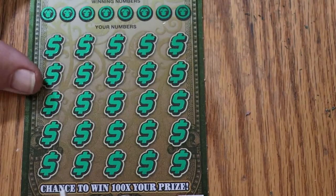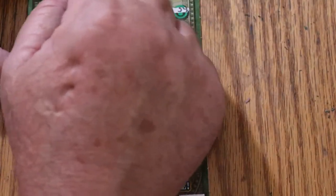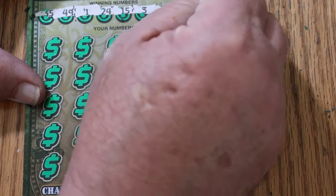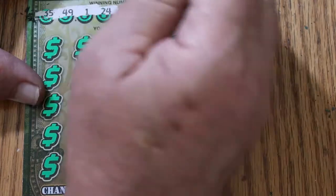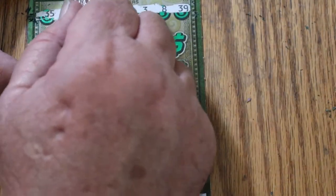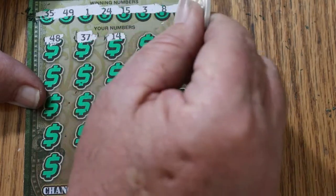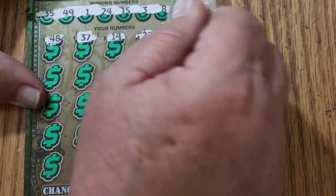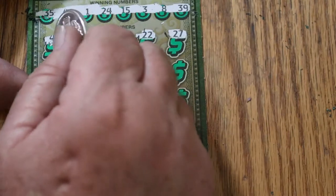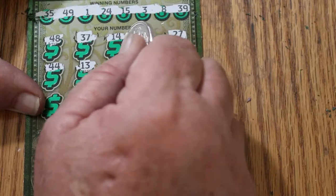Okay, here we go — ticket 13. We're looking for 35, 49, 1, 24, 15, 3, 8, and 39. 48, 38, 37, 14, 22, 27, 44, 34.